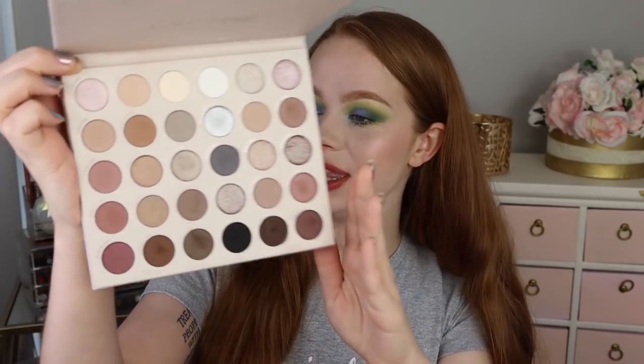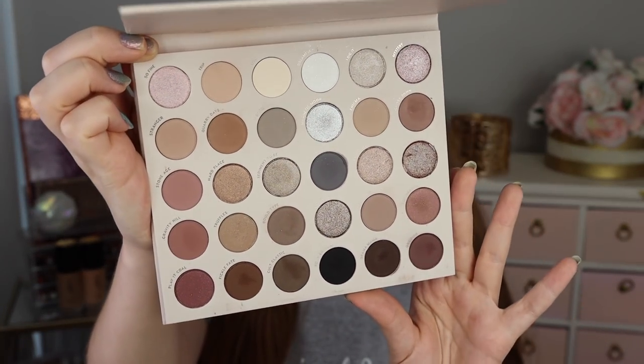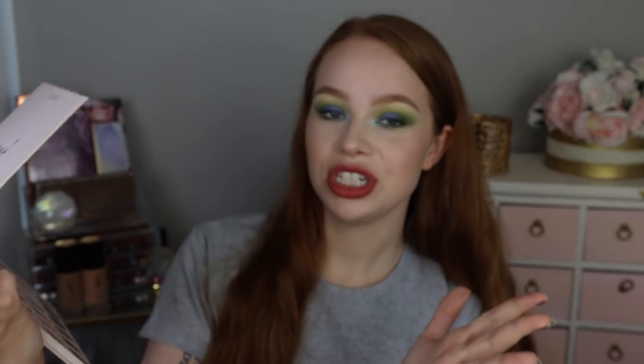My favorite palette from the last few months is definitely the ColourPop Stone Cold Fox palette. I've just been living for this one. The cool tones are everything, and those mattes — I've just been having so much fun playing with it. You can tell it's getting pretty loved already. I don't reach for the shimmers as much, but all those mattes make it my perfect cool-tone neutral palette. No regrets about purchasing it. I should have gotten it a long time ago.